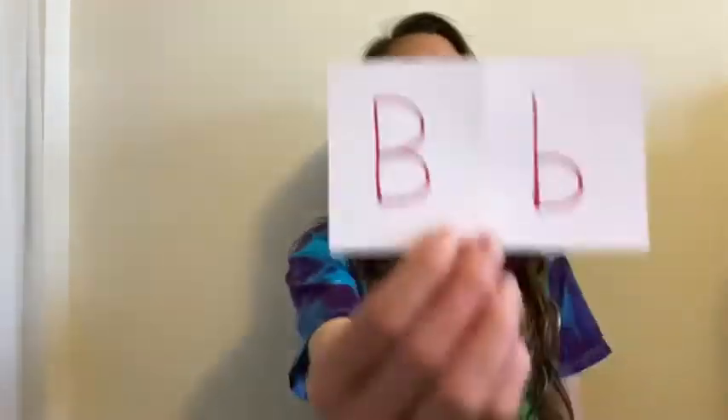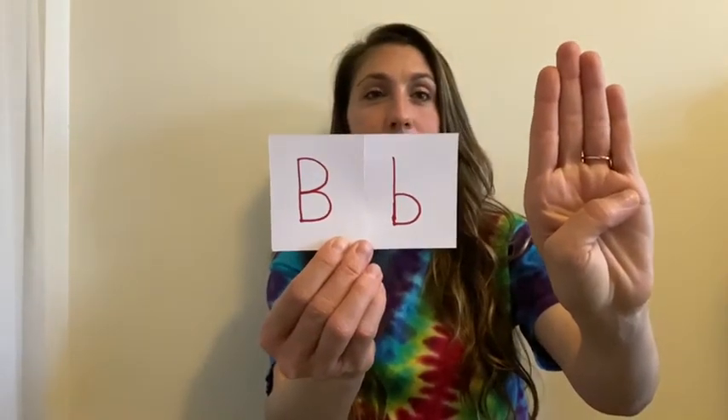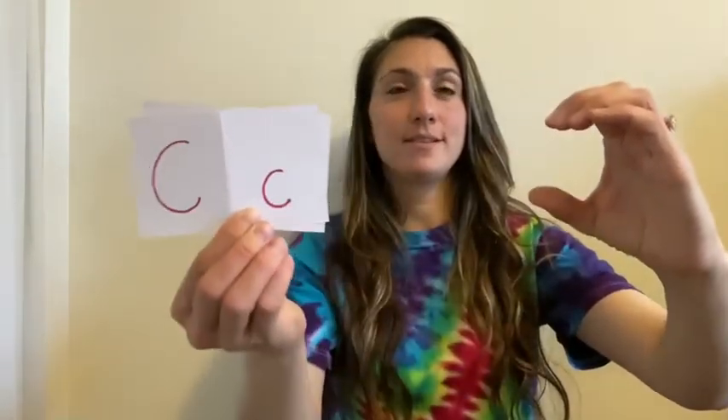Ready for B? For B, you take your hand and put your thumb right here. That's how you say the letter B. The next letter is C — for a C, put your hand like this. It kind of looks like a C.